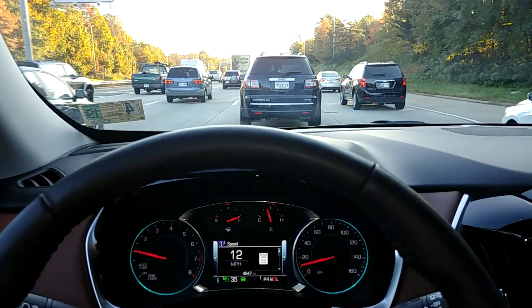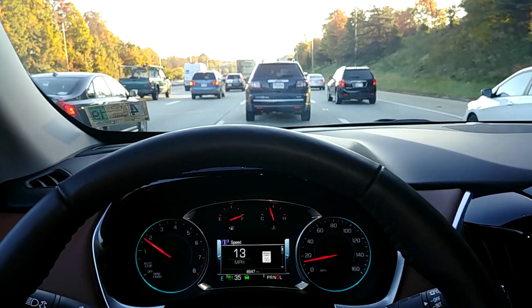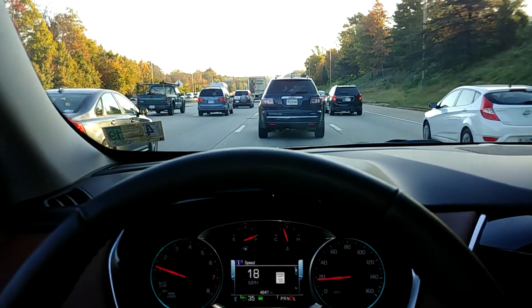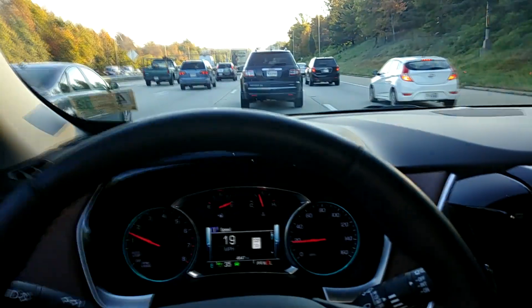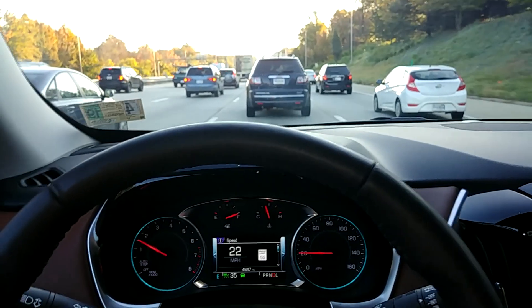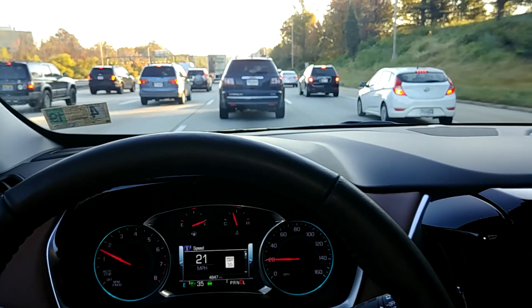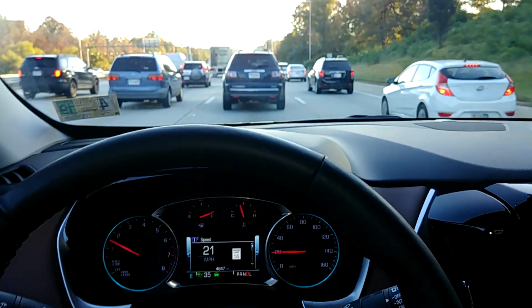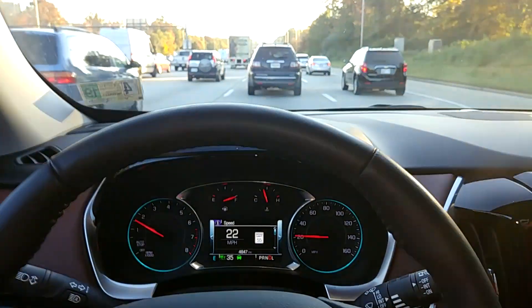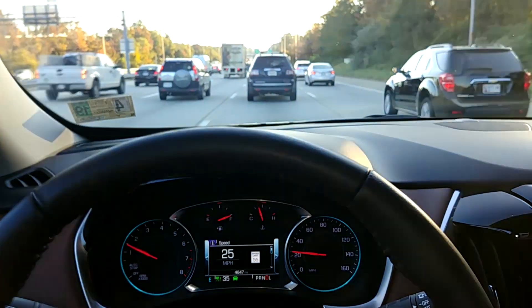We're back down to about 12 miles an hour or so. The distance it's keeping here is really good — it's pretty much the distance that I use in traffic. I don't follow people real closely like this guy in the blue van up ahead on the left is doing, although he's not tailgating necessarily — he's backed off now.